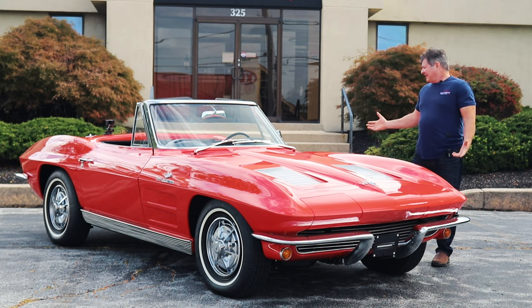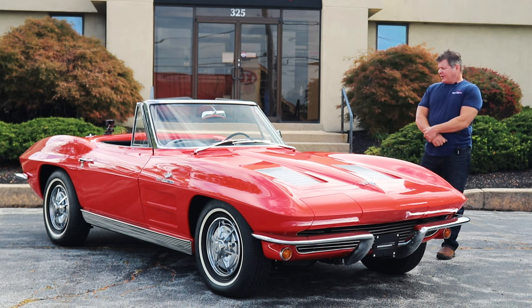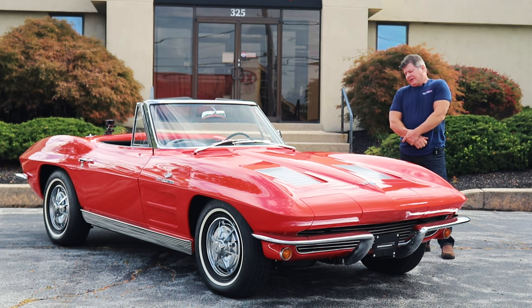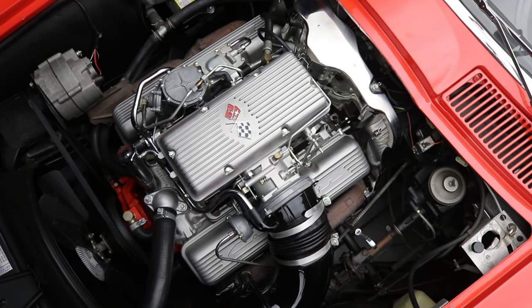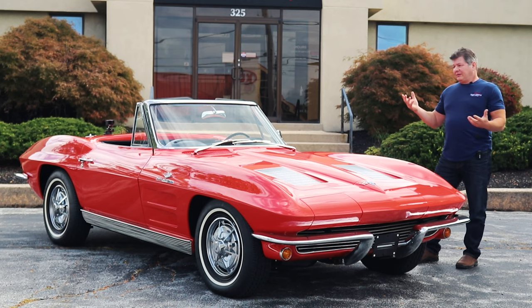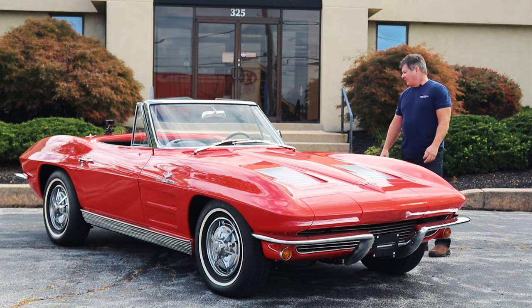To find a restored car like this, a typical restoration to this level of quality — and this car was done at least 10 years ago — you're talking $150,000 plus. Our asking price is well under that. So bang for the buck: if you could even find an original engine car in this color combination and then restore it, you'd be way, double what we're asking for.